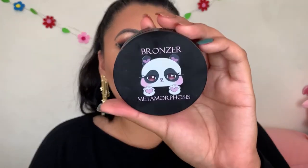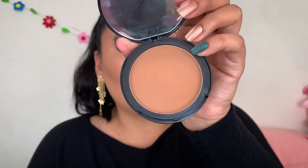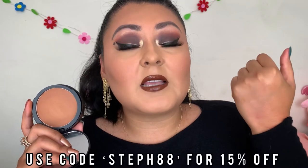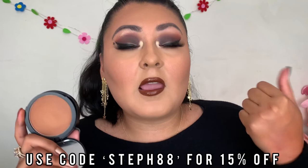Next we have a Metamorphosis bronzer in the shade Panda — they have two other shades in their collection. It's just a perfect tone for my skin and blends in really easily. I love the compact, love that it comes with a mirror. It's a little bulky but the formula is really nice. I also have a coupon code — STEP88 for 15% off, though I don't earn commission from it. Metamorphosis is a really underrated brand, definitely check out their website.